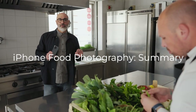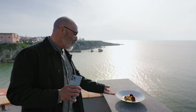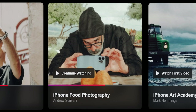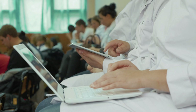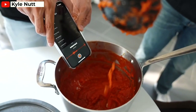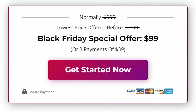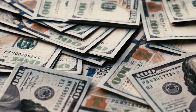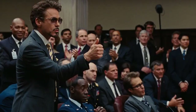iPhone food photography course summary: The company is iPhone Photography School, the course is iPhone Food Photography, and the instructor is Andrew Scrivani. The product type is a digital course, best for beginner-to-intermediate iPhoneographers. The price is $99 and up — see if there are any discounts today in the description below. There is a 30-day money-back guarantee. Do we recommend it? Oh, yes!